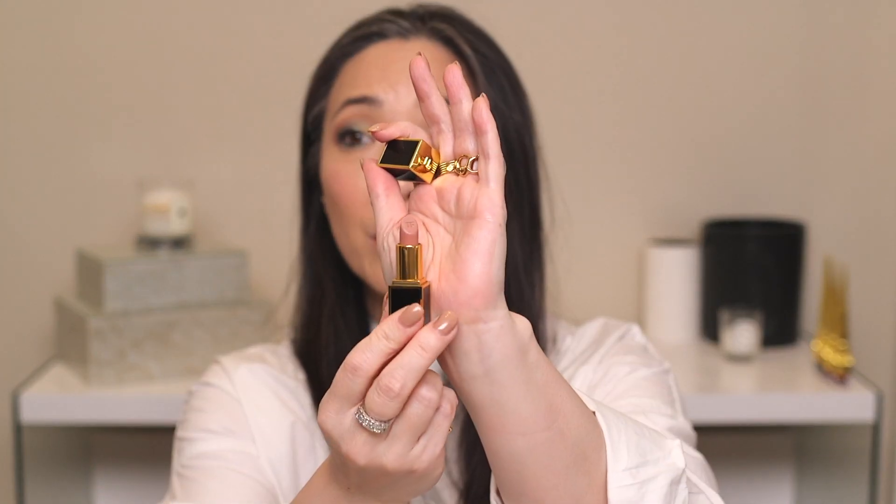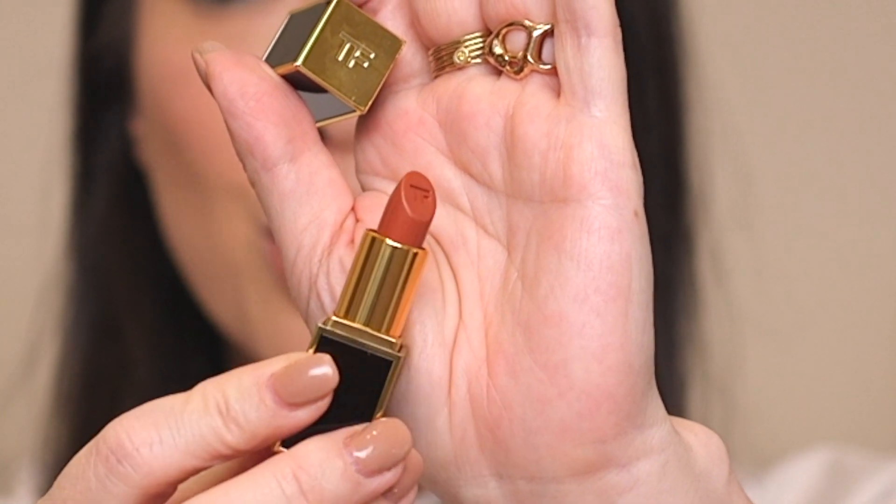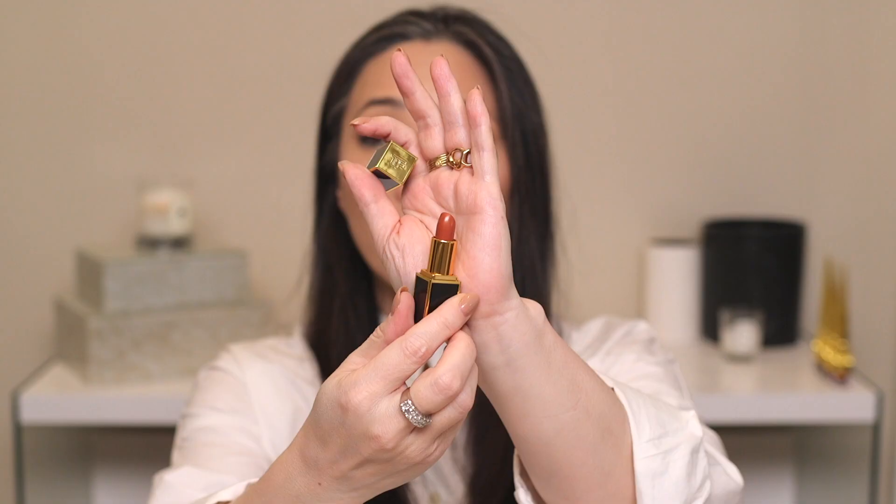Next it looks like I picked up four different Tom Ford Boys and Girls lip colors. I got Alistair, which is a nude color — looks like I used it a couple of times, but I definitely haven't used it in a very long time. Donovan is a really warm, kind of metallic sheen terracotta shade. I remember being really excited for this, but it looks like I only used it maybe once.